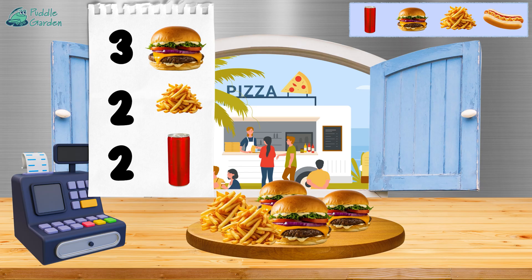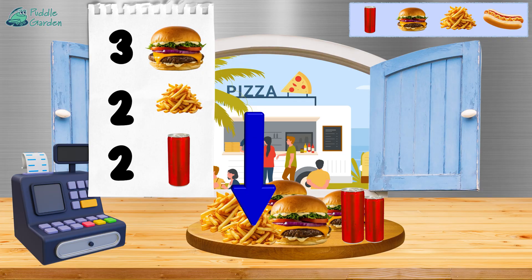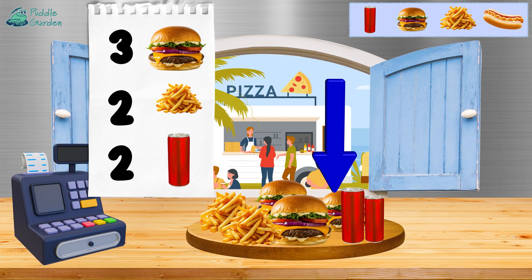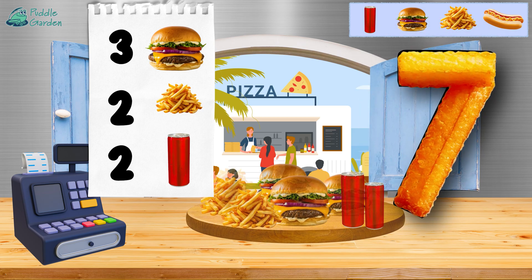Two orders of french fries — one and two. And how many soda cans? Two! All together we have one, two, three, four, five, six, and seven. We've got seven all together. Nice job today!